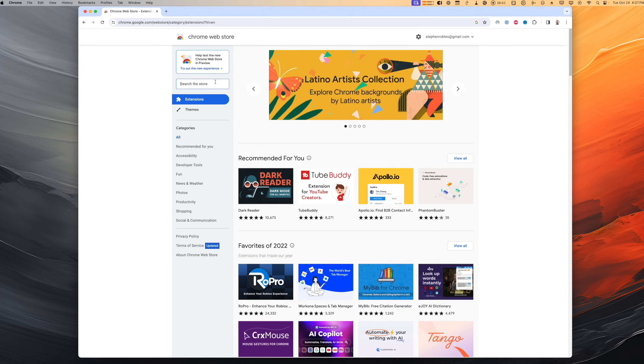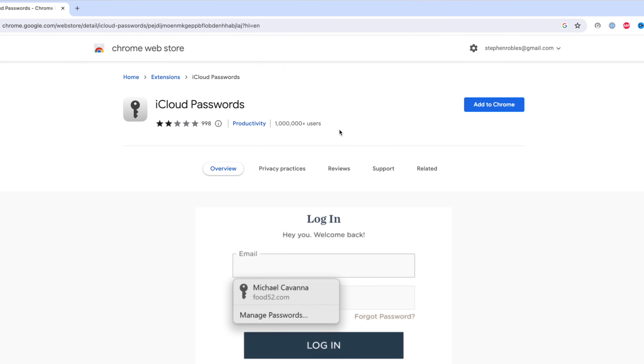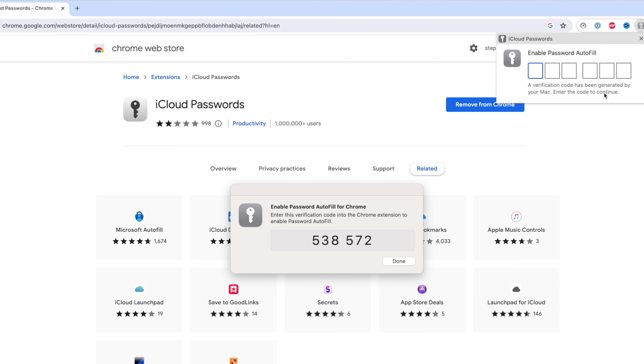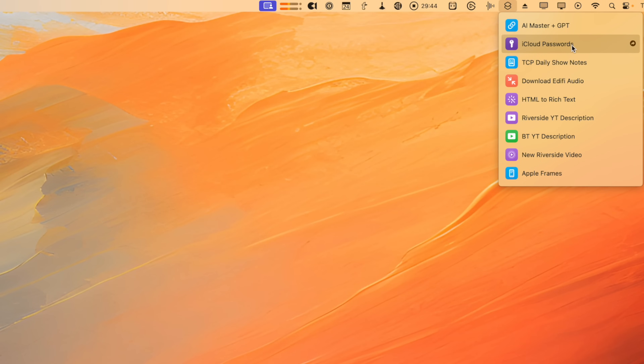Finally, there is an iCloud Passwords extension for Chrome. Previously this was just available to Windows computers, but now you can download and install it on your Mac in Chrome. You will have to authenticate the first time you use it each day in the browser, but once you put that six-digit code in, the extension lets you autofill from your iCloud Passwords even in Google Chrome, Brave, Microsoft Edge, or whatever can run this Chrome extension.